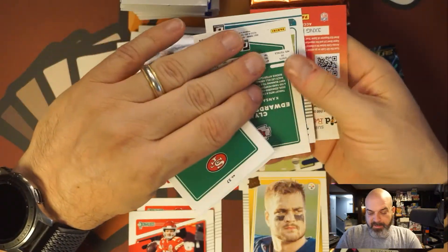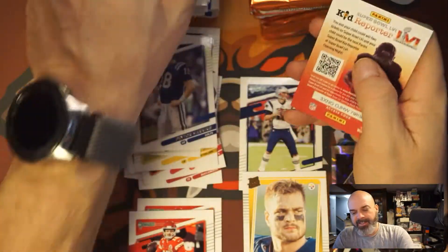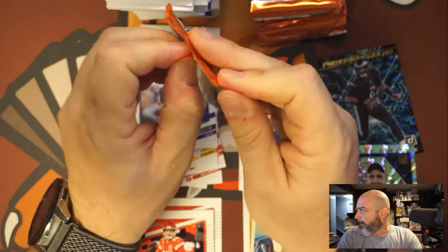Clyde Edwards-Helaire and Jalen Waddle. I don't remember if he's doing anything — he's not on my team and I haven't played anybody with him, so I couldn't tell you.